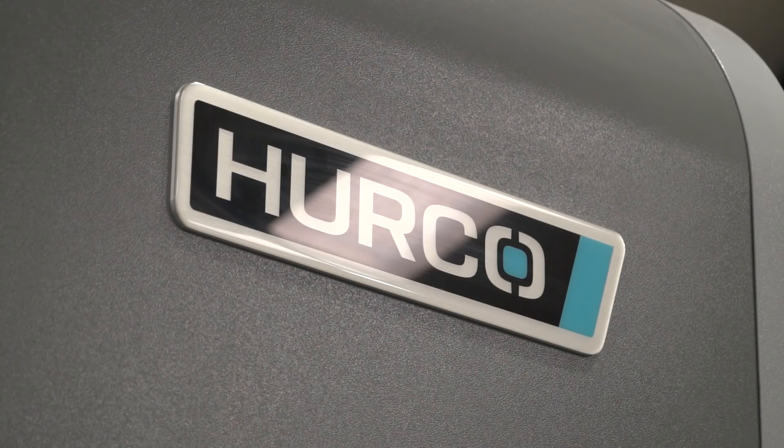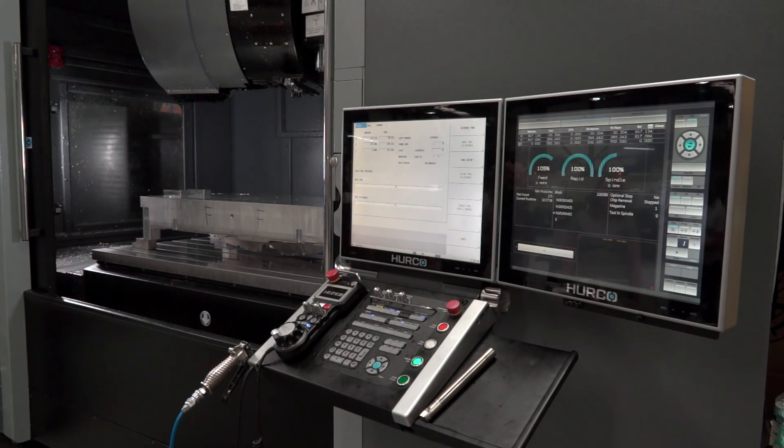How long would something like this take to machine on this Hurco machine, from start to finish? From start to finish, this takes about three days. There's a lot of metal removal. How does the machine handle that, Brett? Very easily, to be honest. As long as you get the right cutters for the machine, we don't have a problem. We're taking 10mm cuts with this on a 50mm cutter without any issues.